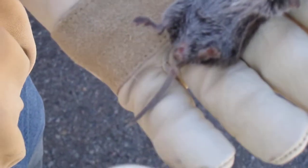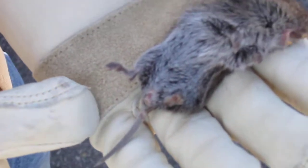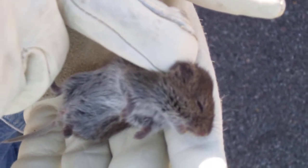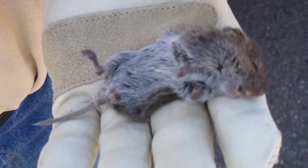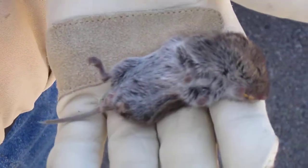This is a vole. It's got a shorter tail than a house mouse, and then ears — just kind of short and stubby ears. They're kind of like the size of a mouse, but their body's a little bit more stubby, just with a little more fur on them.